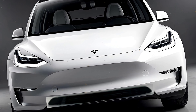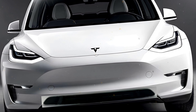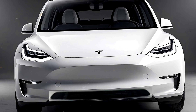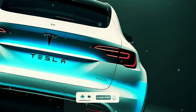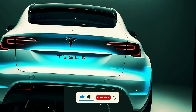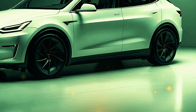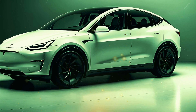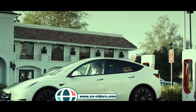So what do you think — are you excited for the refreshed Tesla Model Y, or is the current model enough to meet your EV needs? Drop a comment below and let us know your thoughts. If you enjoyed this video, smash that like button, subscribe for more exciting EV news, and hit the notification bell so you never miss an update. Visit www.eve-riders.com for more auto updates and reviews.